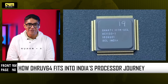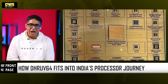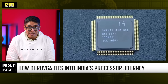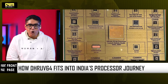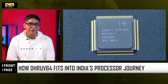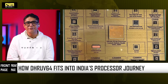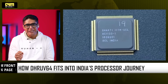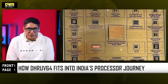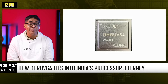This didn't happen overnight. India has been quietly building a processor lineage. Shakti from IIT Madras in 2018 for defense and strategic use; Ajit from IIT Bombay in 2018 for industrial and robotics; Vikram from ISRO/SCL in 2025 as a space-grade processor; Tejas64 from CDAC in 2025 for industrial automation. Each chip expanded capability. Dhruv64 is the most mature, general-purpose, indigenous processor India has ever built.